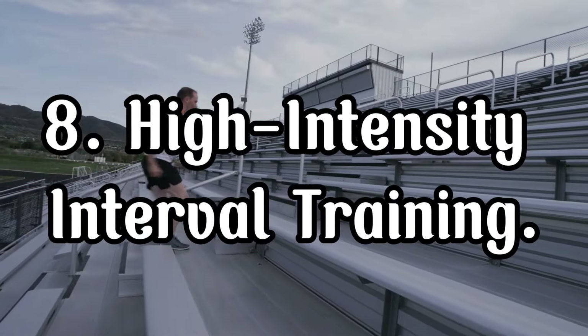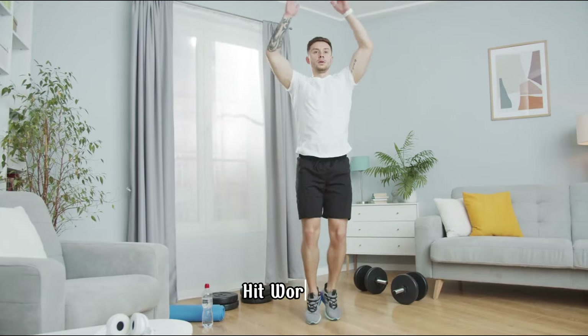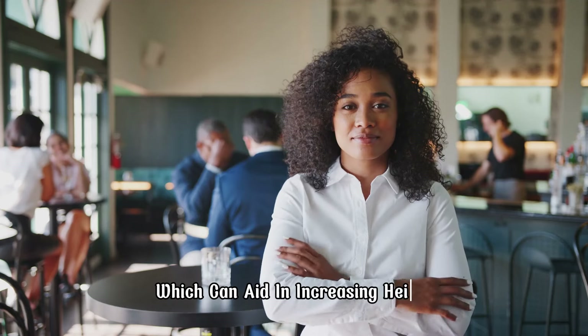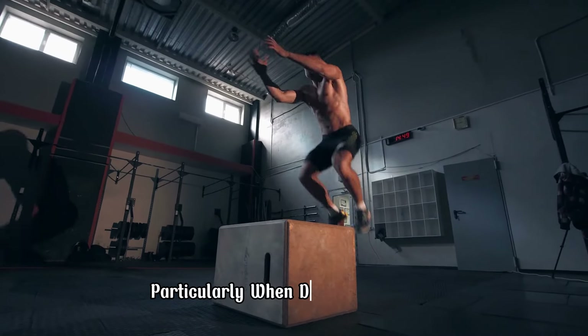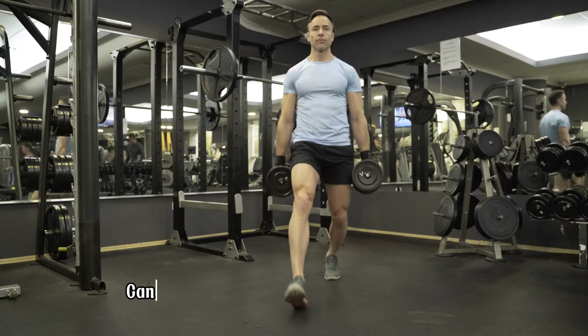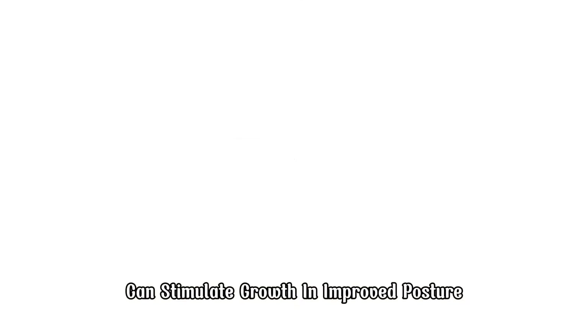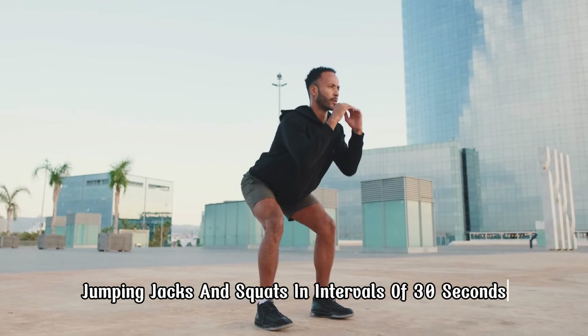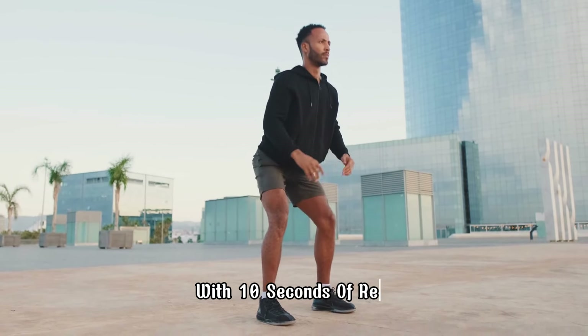High intensity interval training (HIIT) workouts help to boost the production of growth hormones, which can aid in increasing height, particularly when done consistently. A mix of cardio and strength-building exercises can stimulate growth and improve posture. Incorporate exercises like sprints, jumping jacks, and squats in intervals of 30 seconds with 10 seconds of rest.